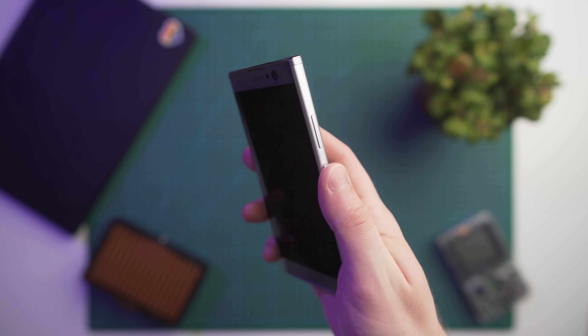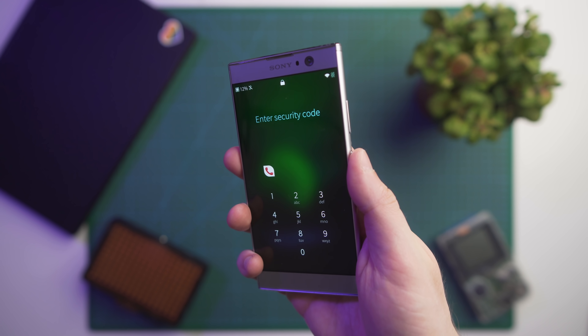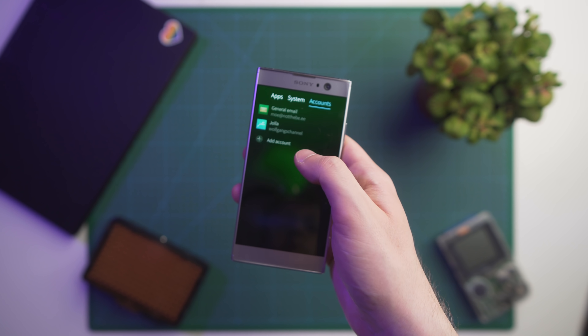Seriously, I don't know how many people run Sailfish OS — it's probably less than 0.1%. Sure, there is some janky stuff and the UI is a little rougher around the edges in some parts. For example, there's no haptic feedback when your fingerprint doesn't get recognized correctly, and some animations are a little laggy. But all in all, let's say it's definitely usable.